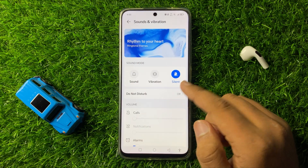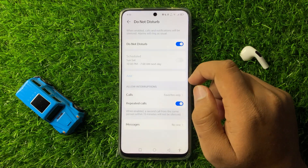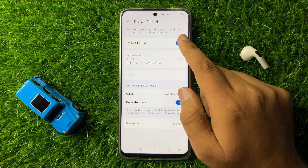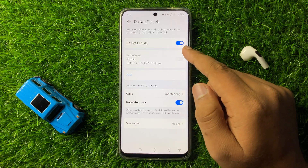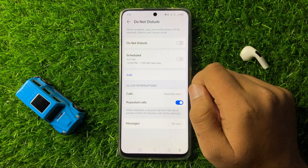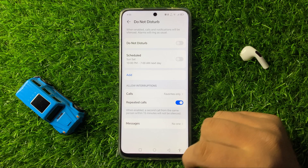Scroll down and here click on Sound and Vibration. Now click on Do Not Disturb. If you have enabled Do Not Disturb, it will silence the notifications and calls. So make sure to turn this Do Not Disturb button off. After turning off this button, you will start receiving the notifications from Messages App.